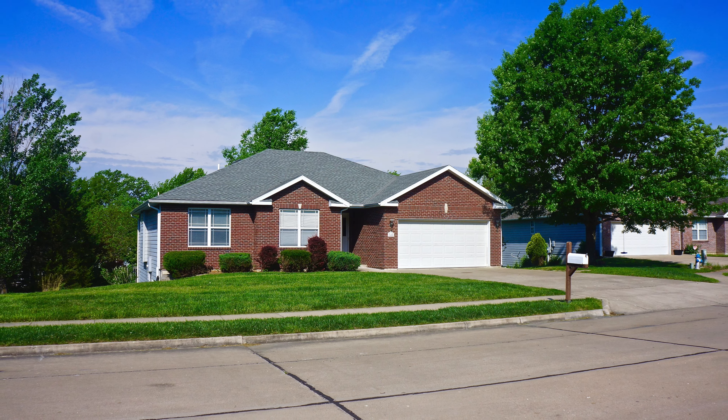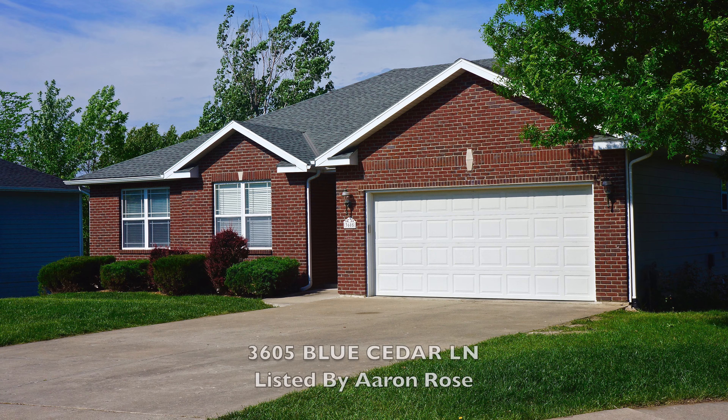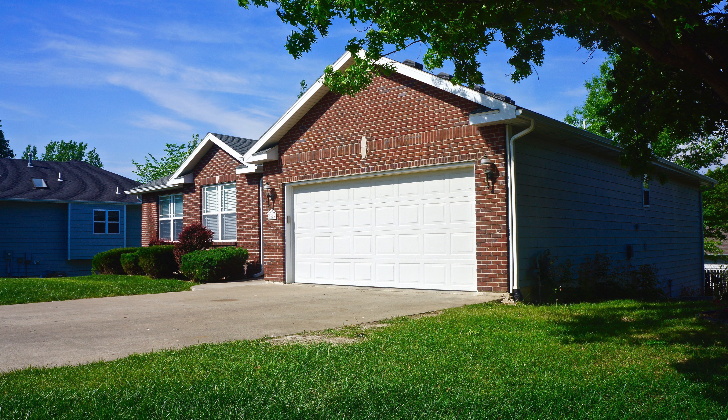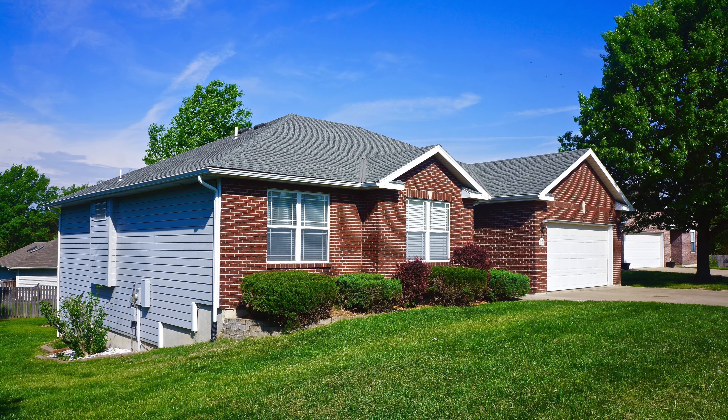Today I have a very unique home to show you that sits quietly tucked away on a cul-de-sac. 3605 Blue Cedar Lane is a custom-built five-bedroom, three-full-bath, two-car garage home with a ton of upgrades and amenities that I'd love to show you, so please step inside.